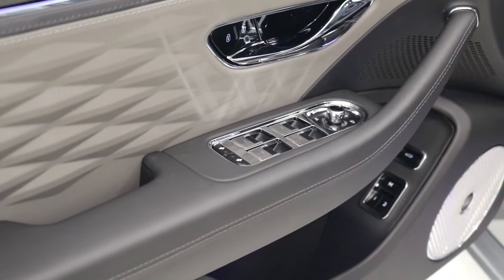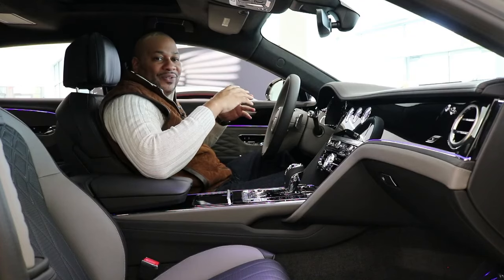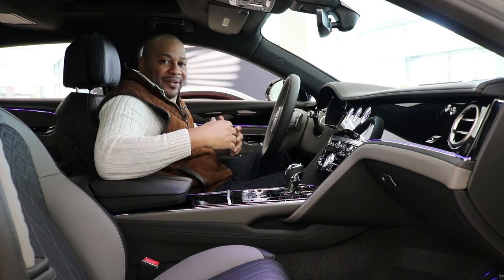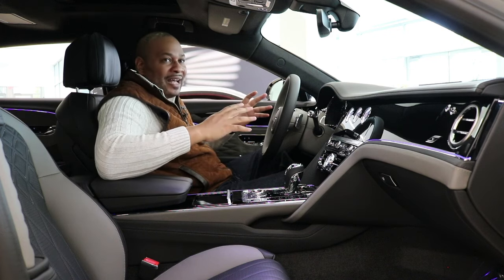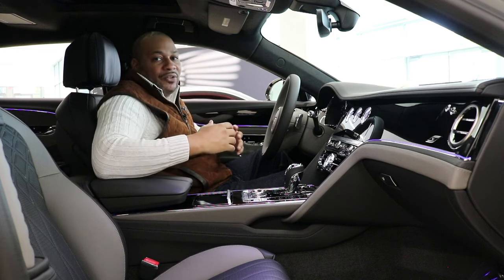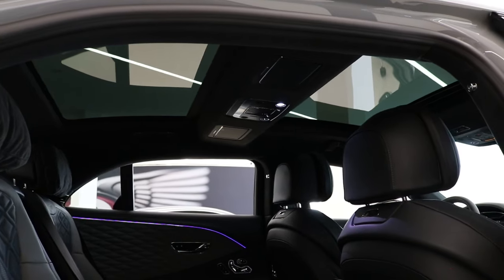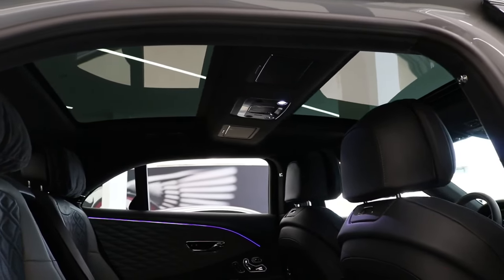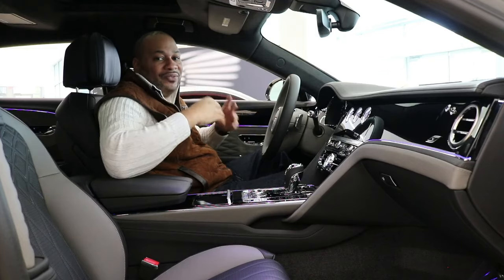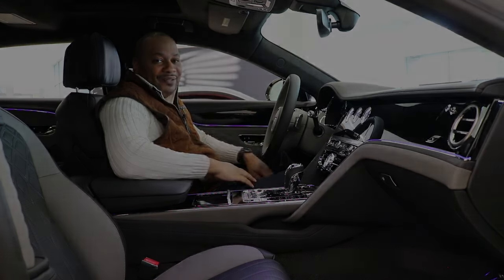One thing to note about this interior is that it's a darker color scheme, but once outside, the cabin will be flooded with natural light due to the massive panoramic roof — one large pane over the front seats and another over the rear seats. Let's go ahead and check out the rear.